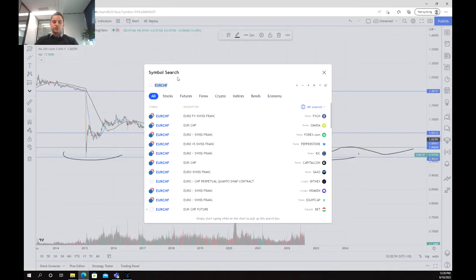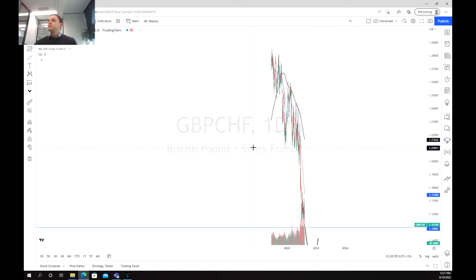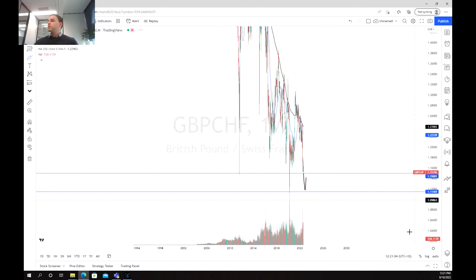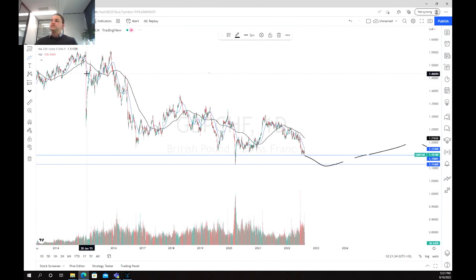Now if we move across to the pound versus the franc and take that out to a week again, what we can see is we've got quite a similar pattern, although not quite as steep. We may actually test the bottom of this support at 1.11 before probably breaking back above and trying again. In summary, the franc is quite strong at the moment and there is definitely room for reversal, as we are reaching those long-term support levels.